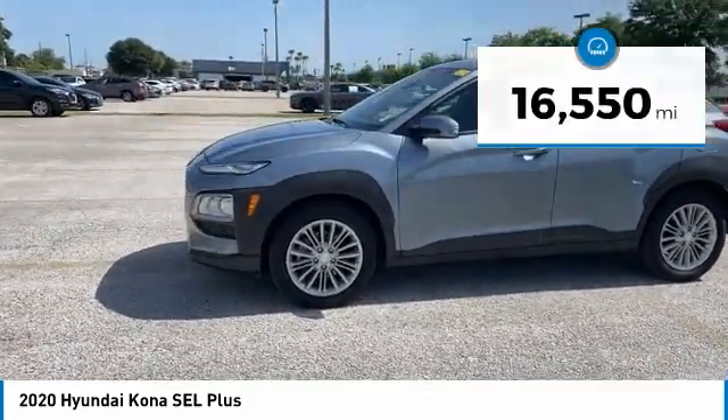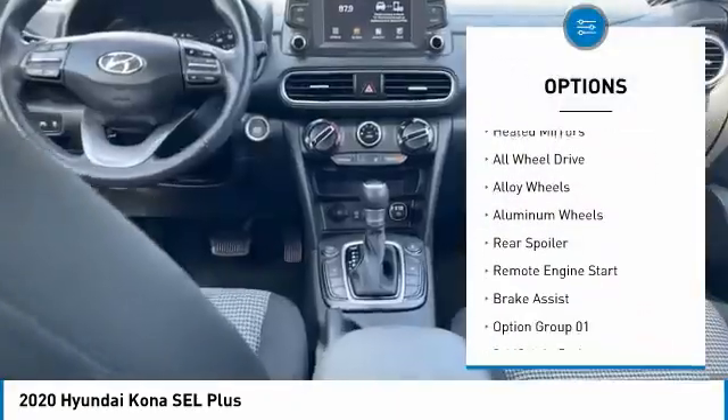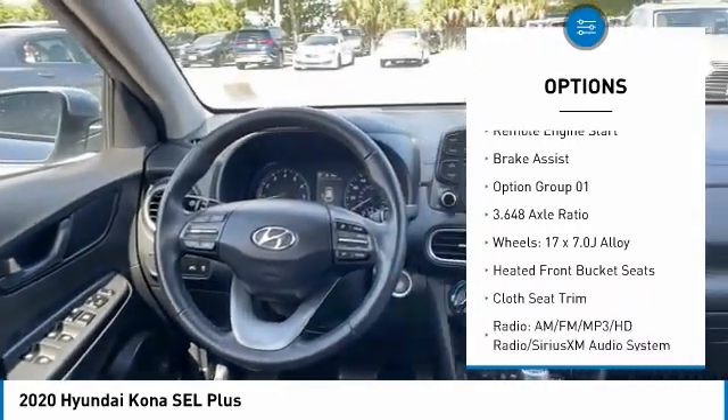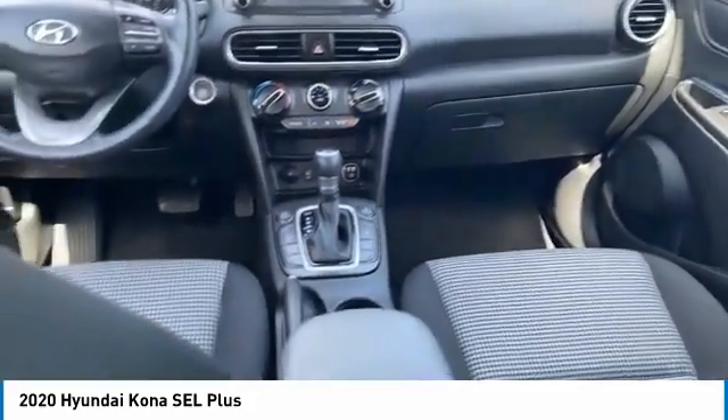Here are some of this vehicle's great options: tire pressure monitor, blind spot monitor, electronic stability control, heated mirrors, all-wheel drive, alloy wheels, aluminum wheels, rear spoiler, remote engine start, brake assist.